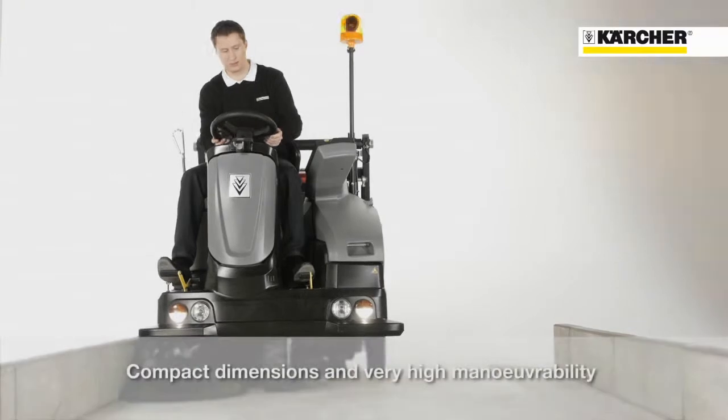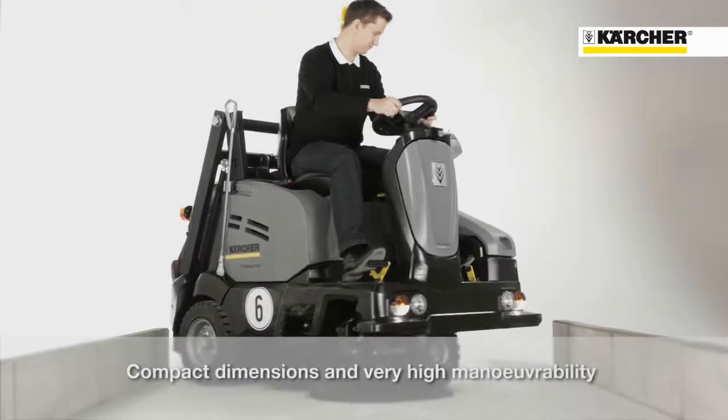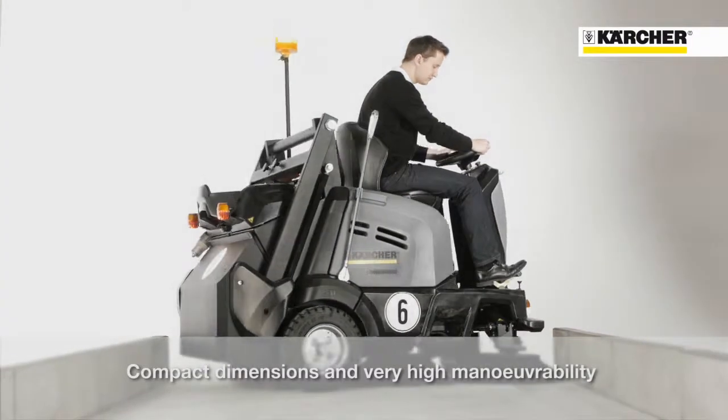The compact shape and the hydraulic front wheel steering makes the machine very agile and enables turning in spaces only 2 meters wide.